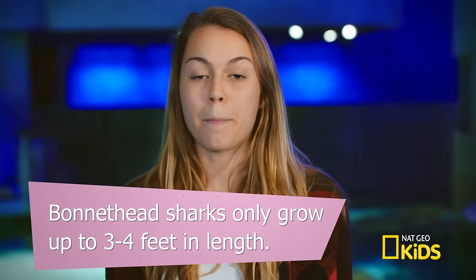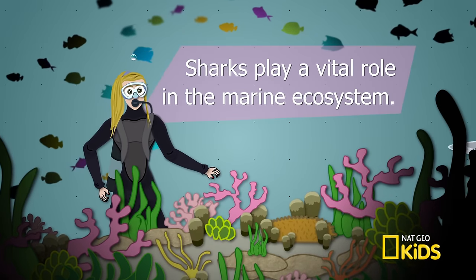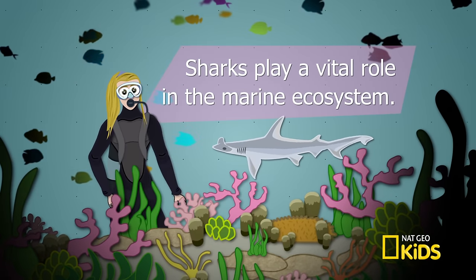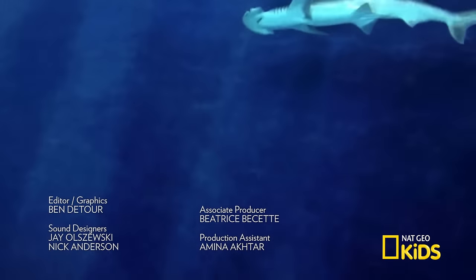What did we learn? We learned that bonnet heads on average only grow up to three to four feet long, and they're vital to our marine ecosystem. This little guy is a member of the hammerhead family. Sharks come in all shapes and sizes and aren't so scary after all. Until next time, everybody.